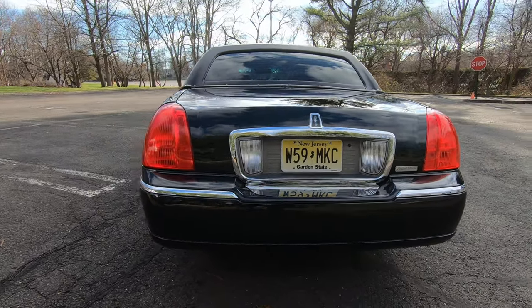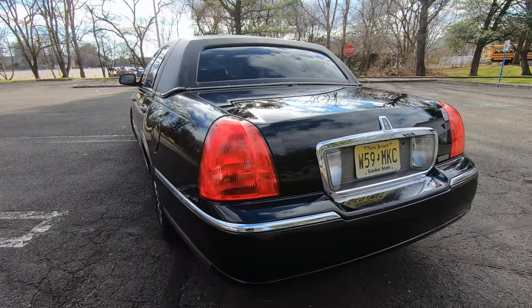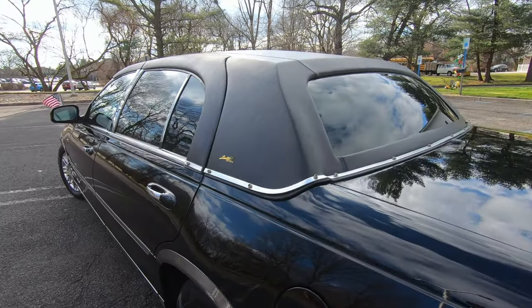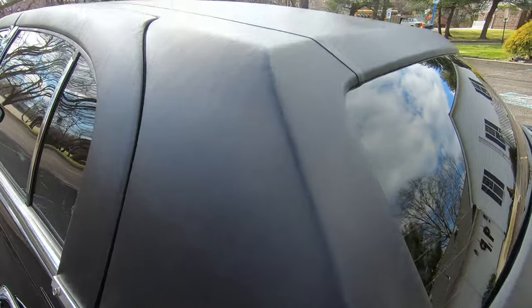This is actually my second town car. I had a 2003 which I gave to a friend, because it wasn't the extended wheelbase. I wanted the extended wheelbase, so when I found this one I had to jump all over it. This is my second Lincoln Town Car and my pride and joy.